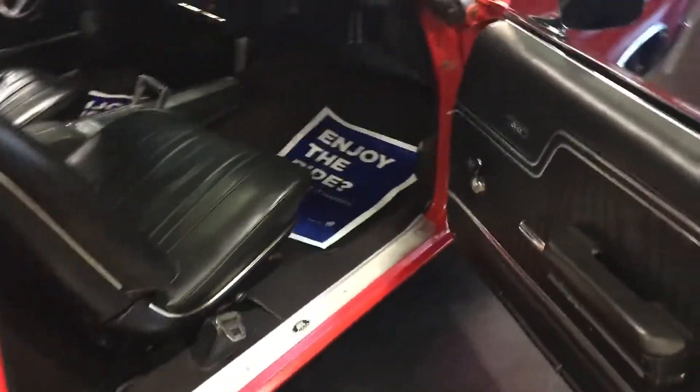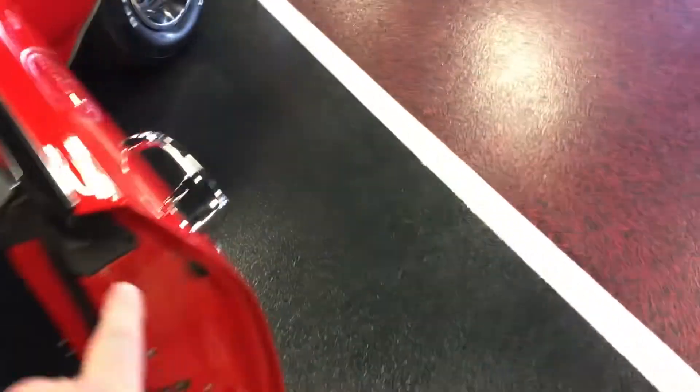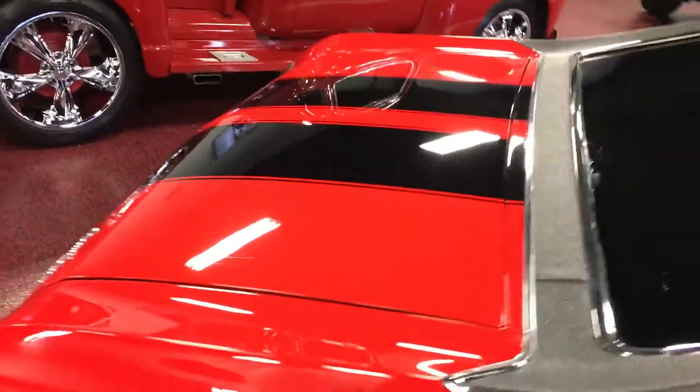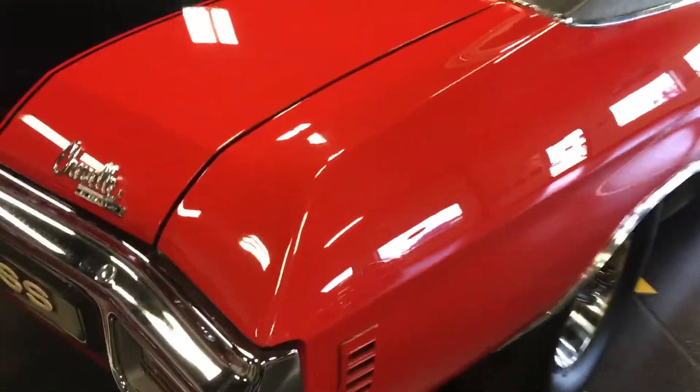Go ahead and pop this passenger side door open. As you can see, all new gaskets the whole way through on this thing — nothing weather-checked or weird, all replaced. Seals up very, very well. One finger on the passenger door and give that thing a close as well. Trunk lid looks great — panel gaps from trunk lid to rear quarters all line up very, very well.